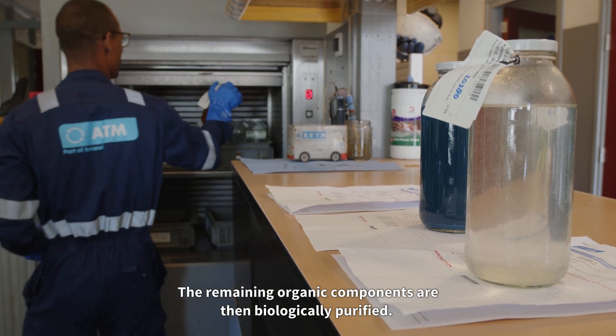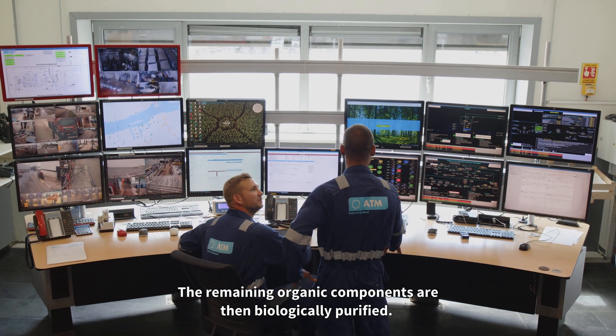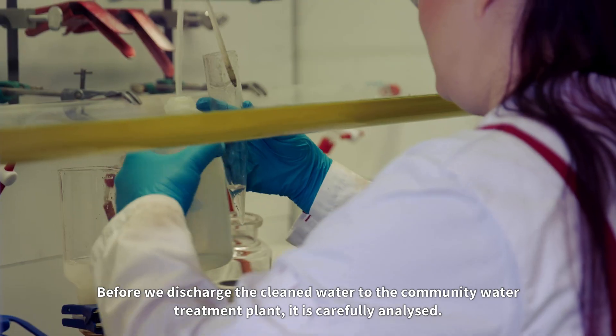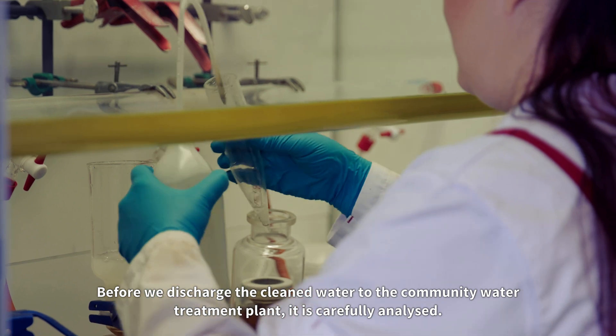The remaining organic components are then biologically purified. Before we discharge the clean water to the community water treatment plant, it's carefully analysed.